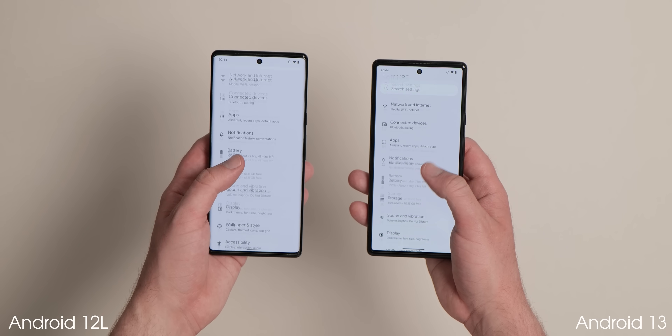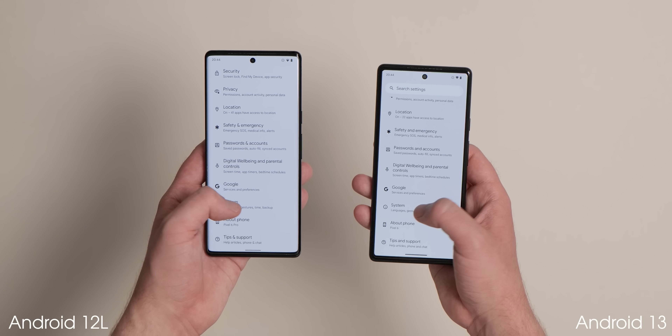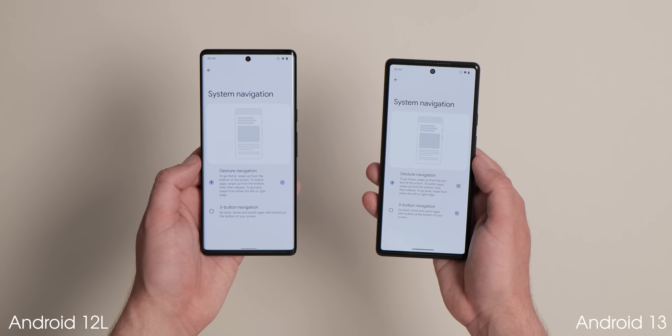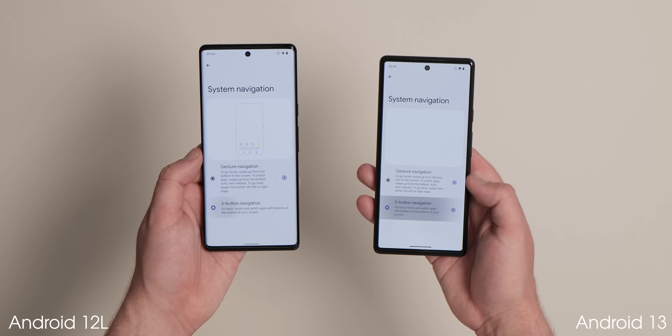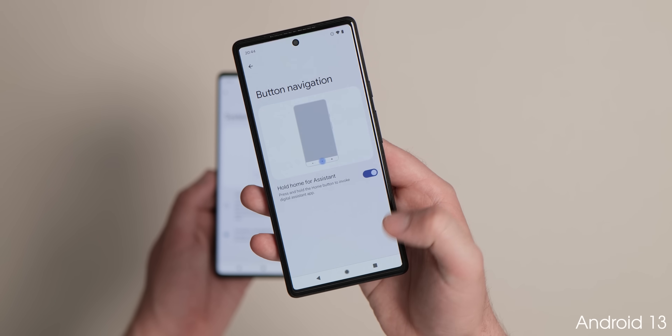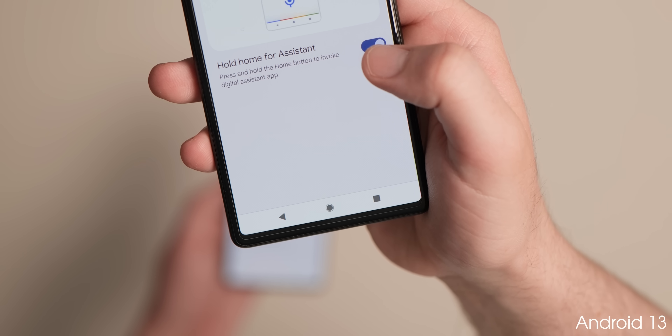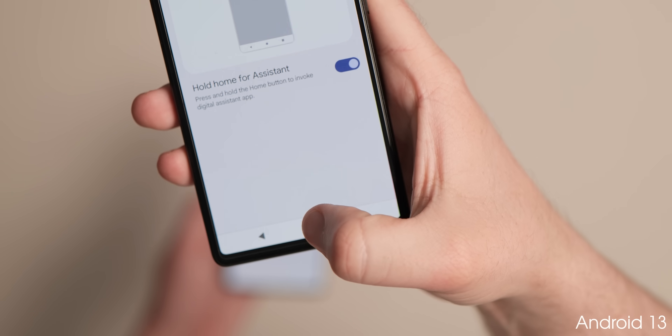If you prefer the classic three-button navigation method, in Android 13 you're able to disable the long press of that circular home button when invoking the Google Assistant. It is important to note that if you disable this option, the corner swipe to invoke the Assistant is not available when using on-screen buttons.